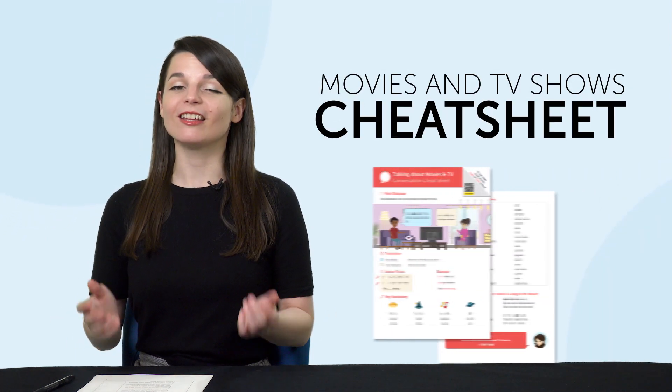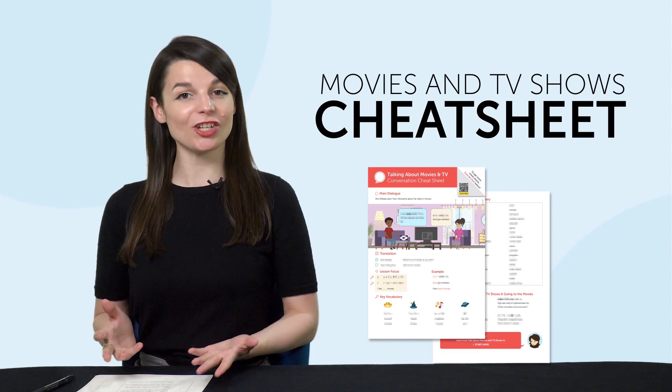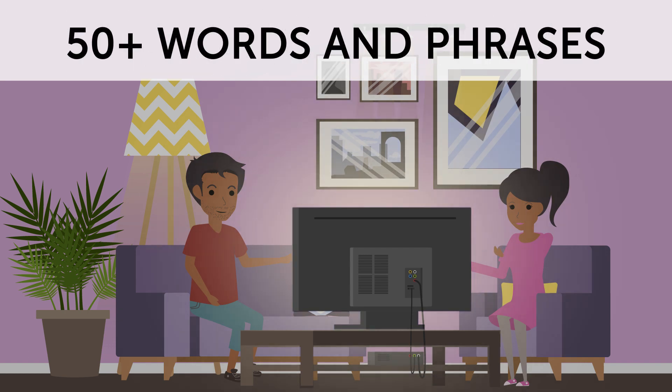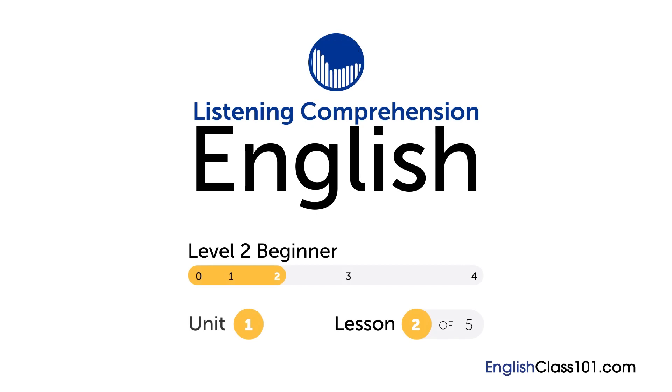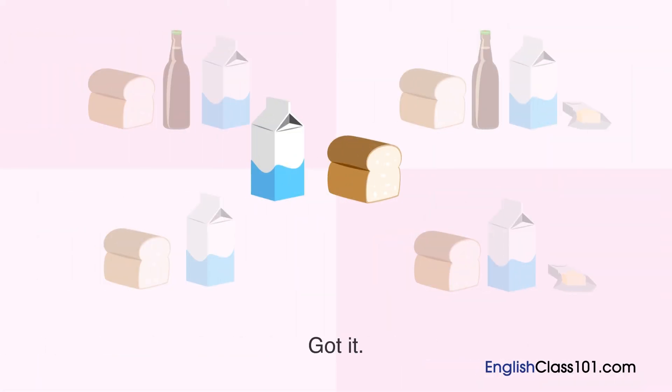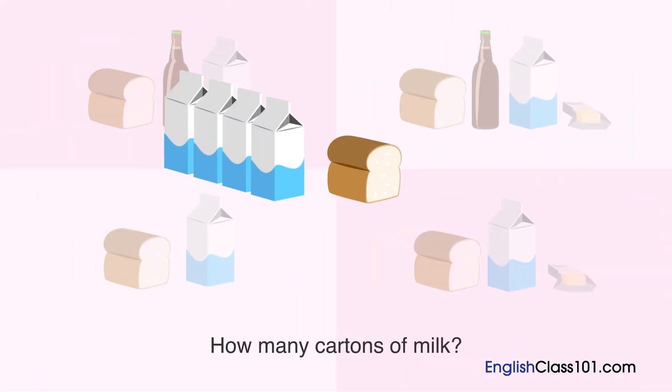But first, here are this month's new lessons and resources. First, the Movies and TV Shows Cheat Sheet — want to be able to talk about your favorite shows and films? This conversation cheat sheet teaches you 50-plus words and phrases to help you do just that. Second, the Ultimate Listening Video Master Course. How are your listening skills? Sharpen them up with this video master course. Download it right now.